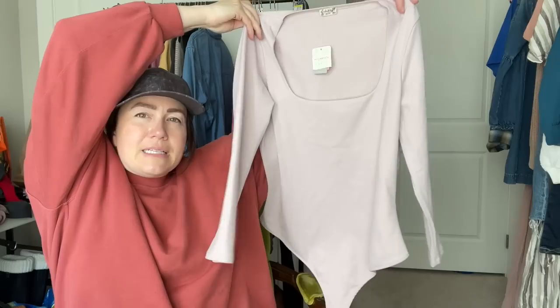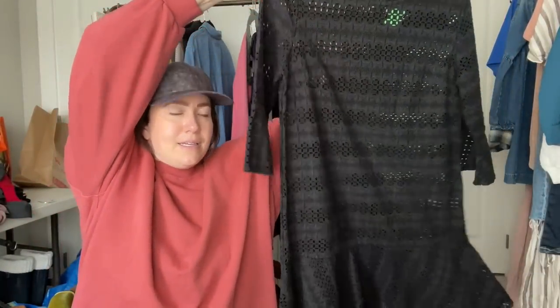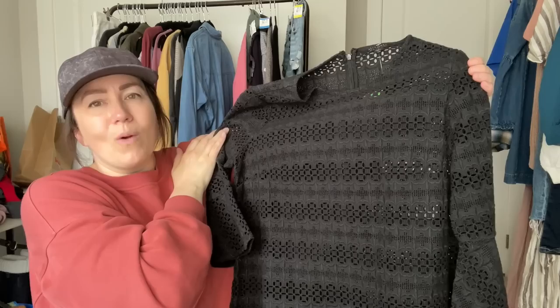I also got a Free People Intimately bodysuit, new with tags in size large — love the color, I might even try it on for myself. The last clothing item is an All Saints black eyelet lace dress — very, very cute. I feel like it could totally fall into the Coastal Cowgirl aesthetic with a white hat and white boots.